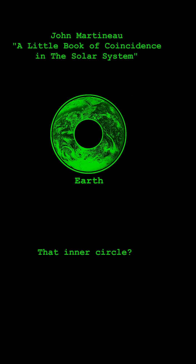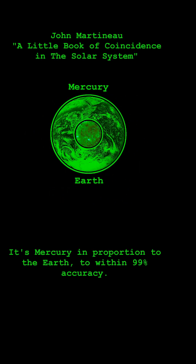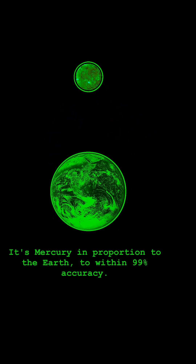But here's the twist: that inner circle isn't the Moon. It's Mercury in proportion to the Earth, to within 99% accuracy.